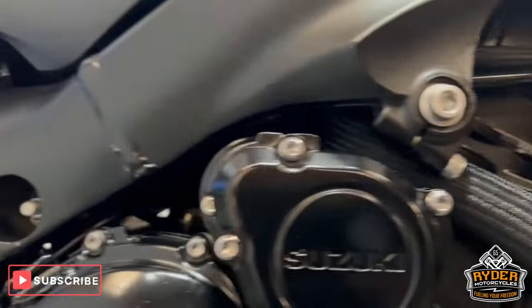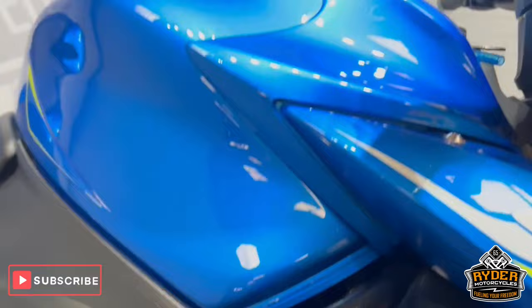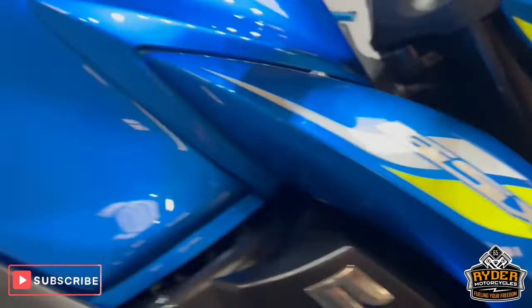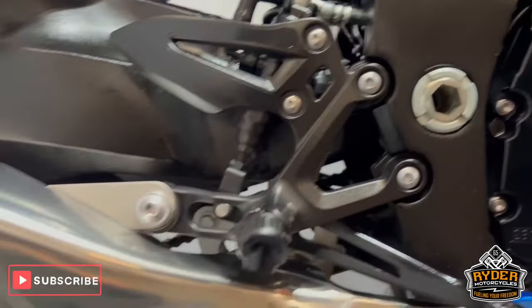All of the engine casing is in nice condition. The right-hand panel is nice, and we've also got the original exhaust.